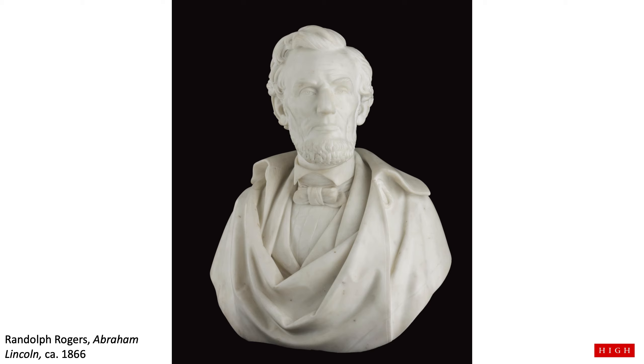Even though he signed this into law, it still took over 100 years for Black and African American people to be considered equal to white people. And there is still work to be done. Abraham Lincoln is one of many, many people who helped all Americans to have equal rights. Let's fast forward in time again, about 100 years.